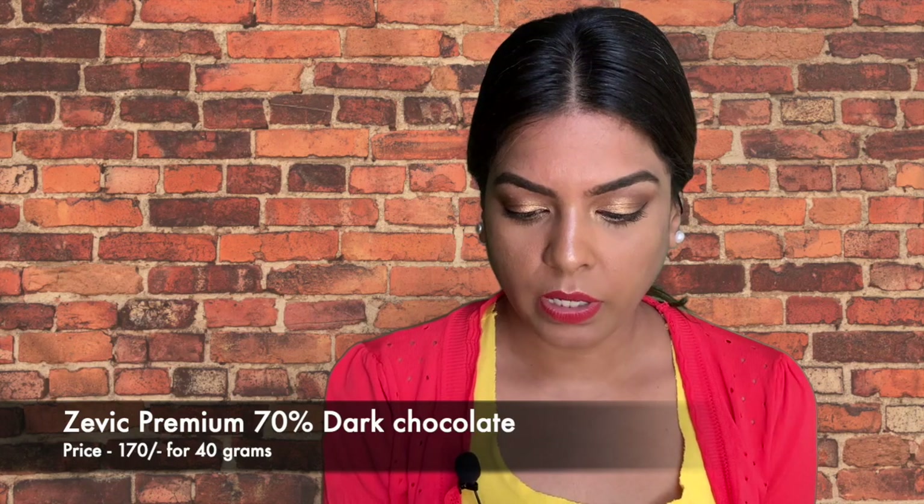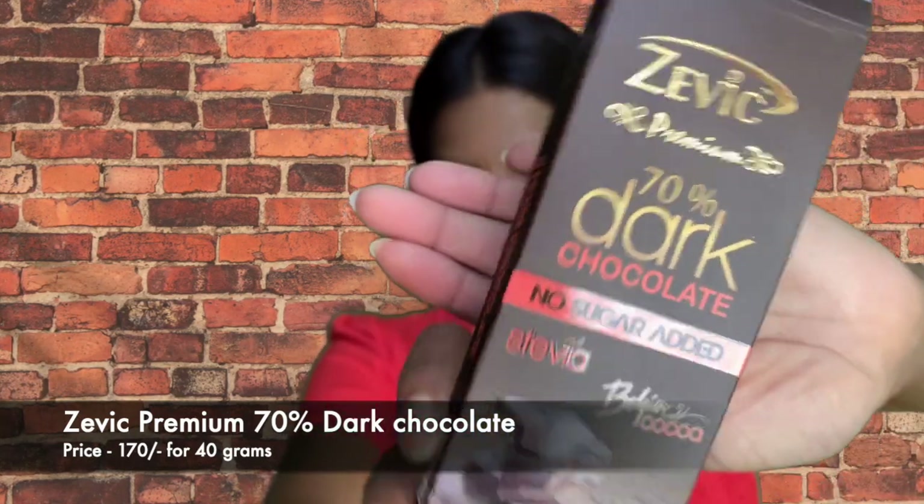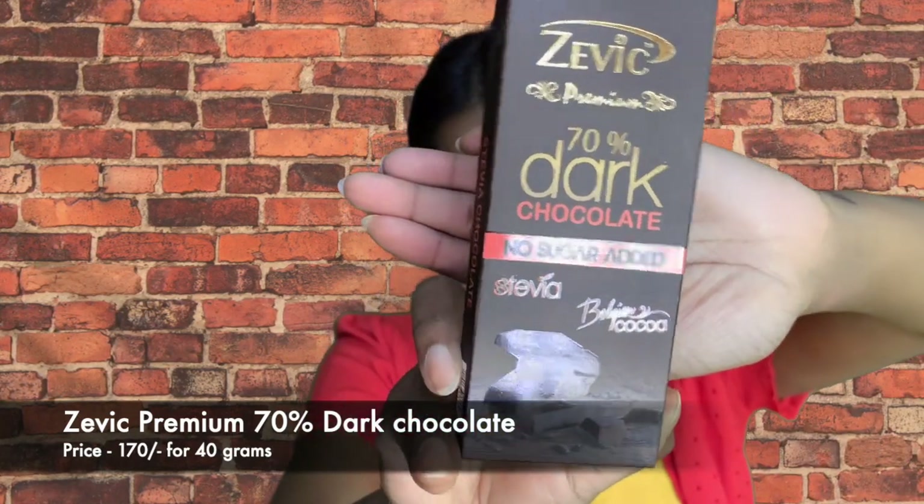It was not creamy at all — I just didn't like the texture. It also had hazelnuts, and I didn't like the hazelnut flavor either. It's still in my fridge unfinished. But the second chocolate — a 70% dark chocolate with no sugar added, stevia, and Belgium cocoa — wow, this one was yummy!